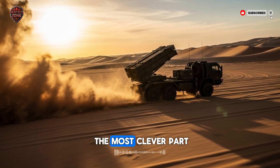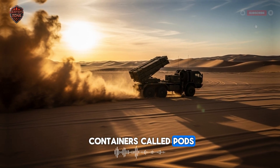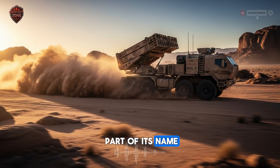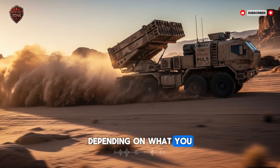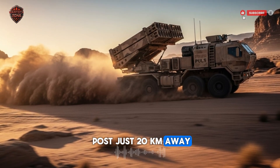Now let's talk about the most clever part of the system: its pods. On the back of the truck, there are two large containers called pods. These are not permanent — they can be taken off and swapped for different ones. This is the 'universal' part of its name. It's like a toolbox where you can switch between a wrench, a hammer, or a screwdriver, depending on what you need to fix. For example, let's say there's an enemy command post just 20 kilometers away, tucked behind a hill.